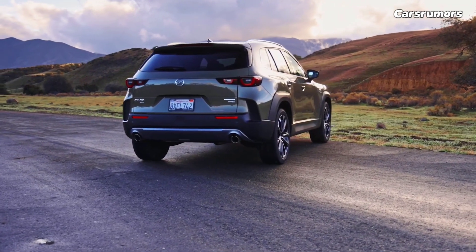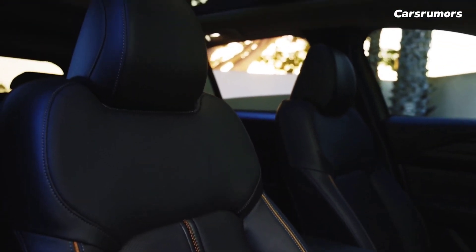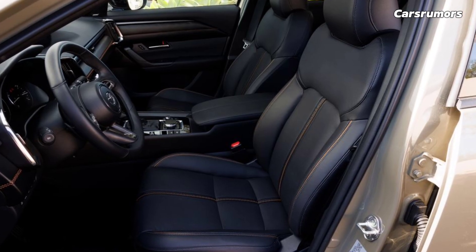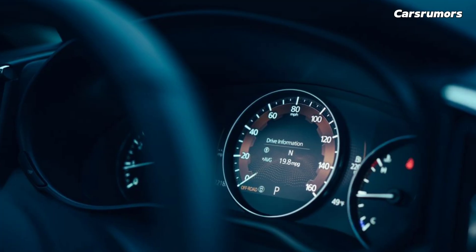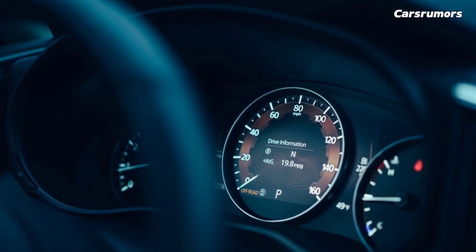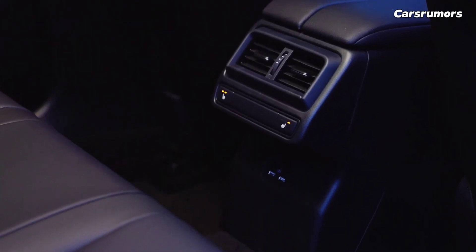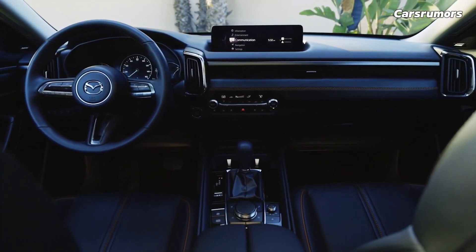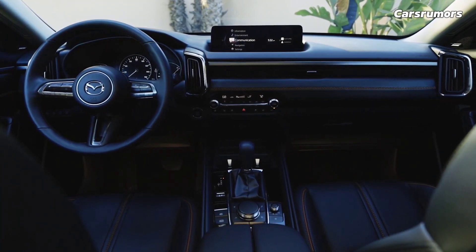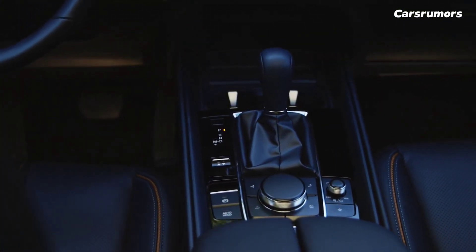Another new Mazda is the CX-50 Hybrid, which we review separately. There are a lot of different trim levels for the CX-50, from pretty basic to really fancy. We think you should get the Turbo Meridian Edition model. It adds a 256 HP turbocharged four-cylinder engine that makes it more powerful and raises the towing ability to 3,500 pounds. A panoramic sunroof, leather seating with heated front seats, and a lot of other nice features are also standard.